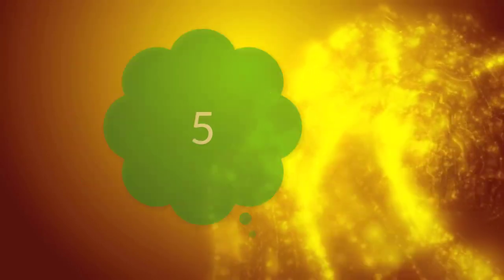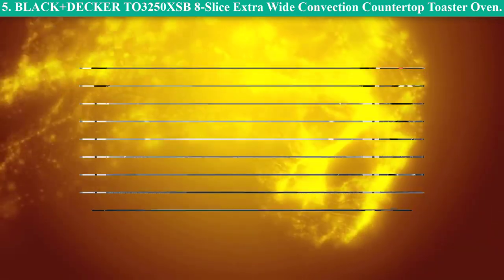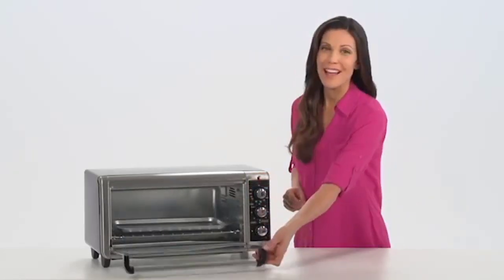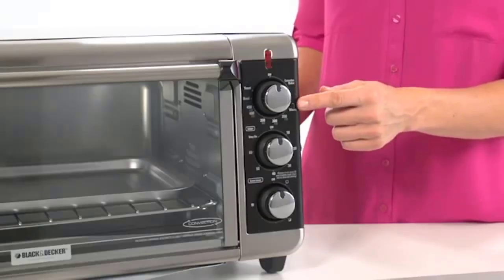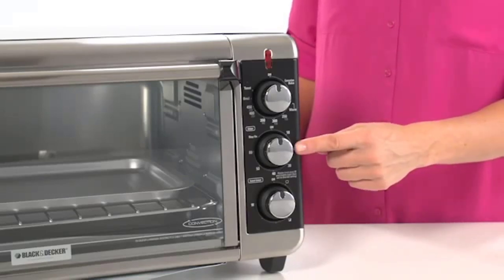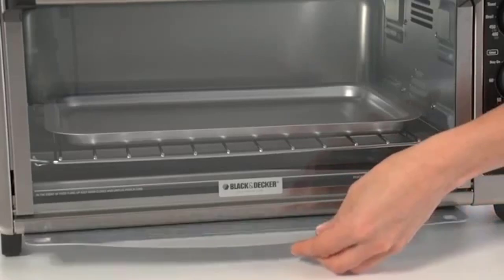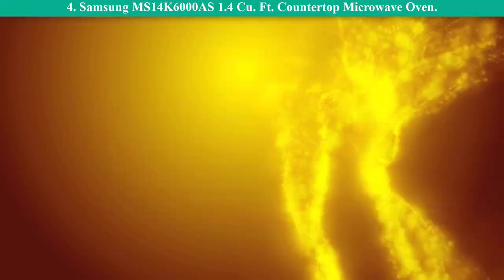Number 5: Black+Decker TO3250XSB 8-slice extra wide convection countertop toaster oven. Its spacious design seamlessly fits standard oven pans with handles to support tasks with long baking time. It comes with a timer operating every hour. The toast timer enables predictable shade selection with each use.